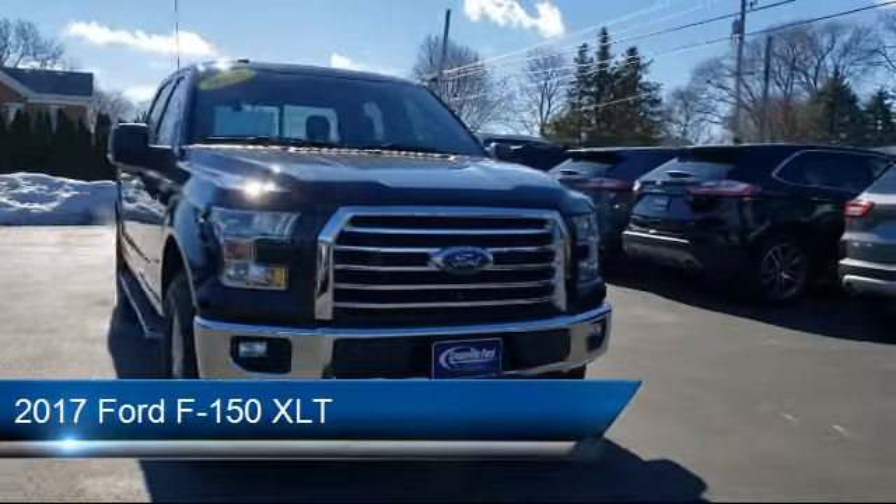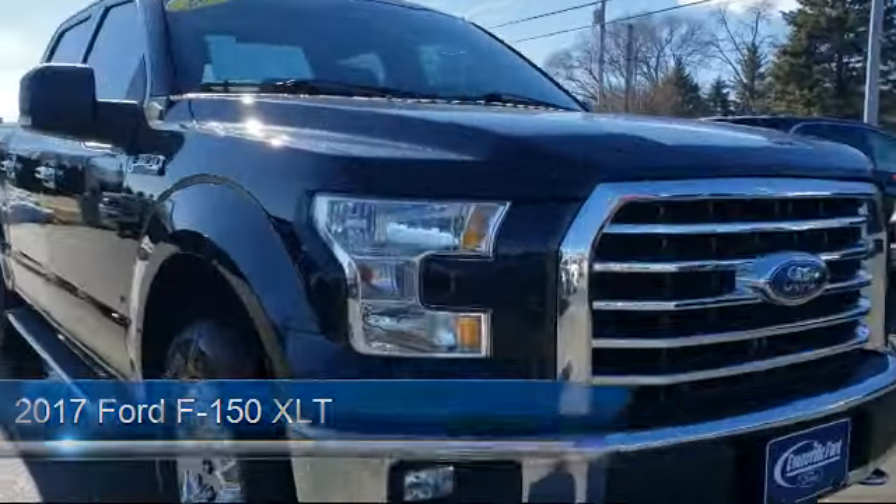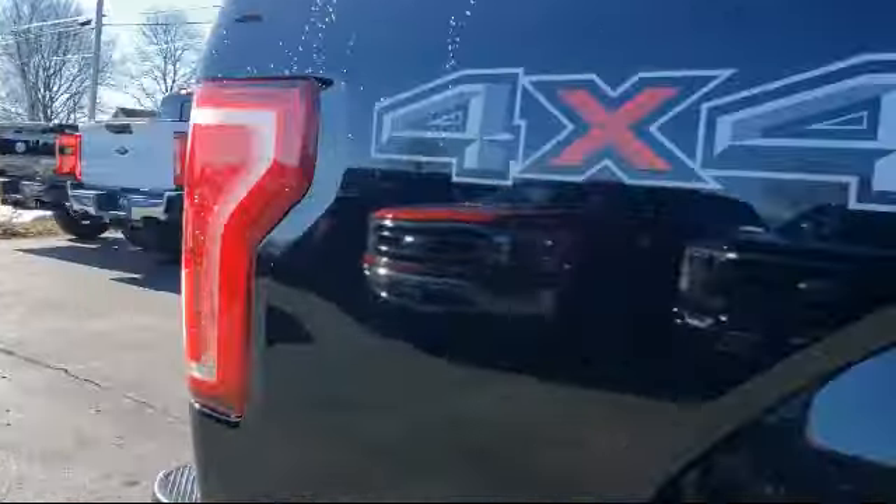It comes equipped with power adjustable pedals, chrome bumpers, power glass heated side view mirrors, remote start system, and alloy wheels.